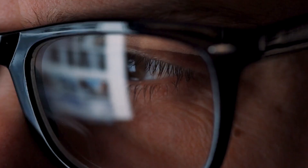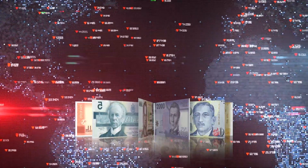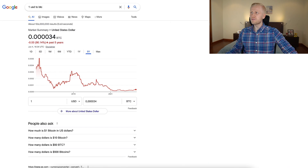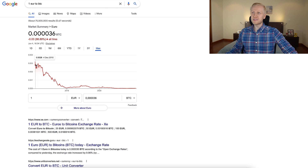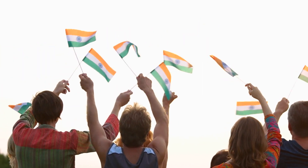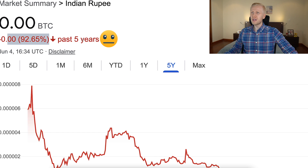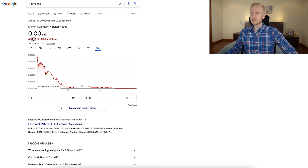Of course, this is not investment or financial advice — this is simply an observation of the facts. You can verify all the facts yourself from millions of sources online, because this is public information. All government currencies have been gravitating towards zero against Bitcoin. The US dollar has lost more than 90% of its value against Bitcoin in the last five years. The Euro has lost more than 91% in the last five years, and more than 98% over the last seven years. For my YouTube subscribers from India, the Indian rupee has lost more than 92% of its value against Bitcoin in the last five years, and more than 99% over the last seven years.